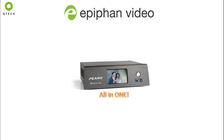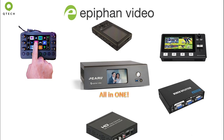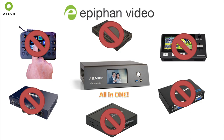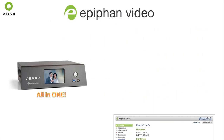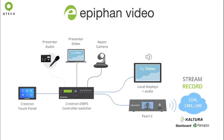Secondly, their all-in-one Pearl devices are professional grade production units that can stream, record, switch, split, scale and encode from the device itself without the need of any additional third-party hardware or software, making it an ideal standalone production piece for any live streaming or recording setup.